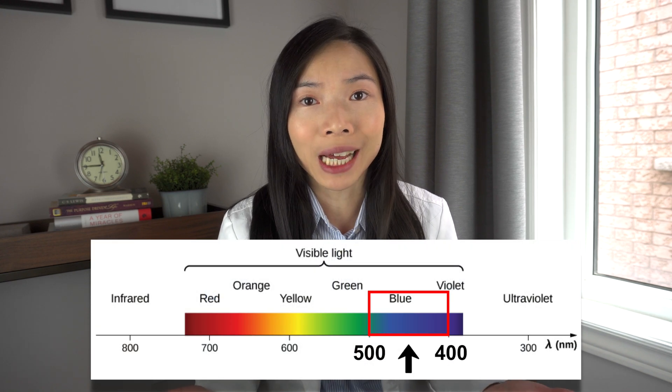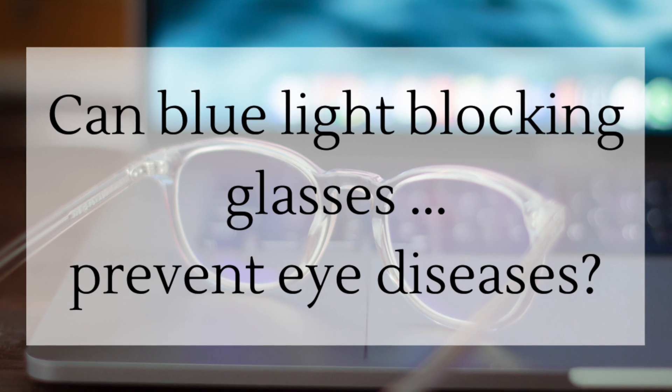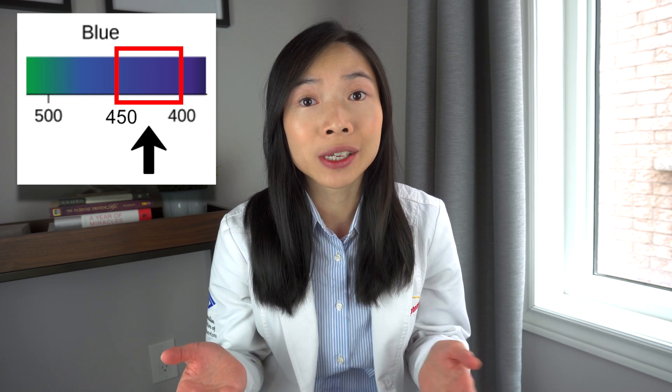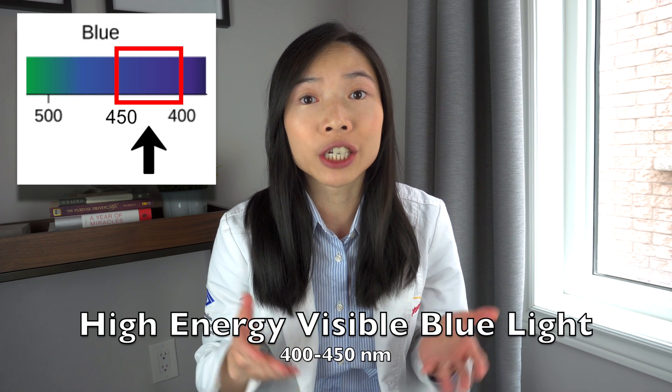Blue light is the spectrum of visible light that ranges from 400 nanometers to 500 nanometers of wavelength. For those interested in purchasing blue light blocking glasses, make sure to note what wavelength your blue blocking glasses claim to block, because different wavelengths blocked means a different function served. When examining the claim of preventing eye disease, we're really looking at the range from 400 to 450 nanometers, known as high-energy visible blue light.